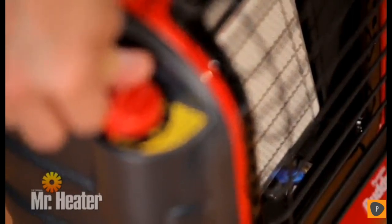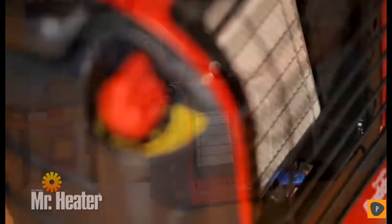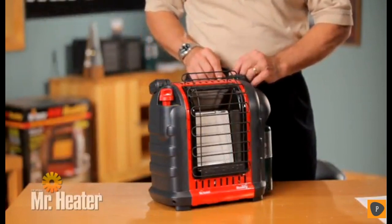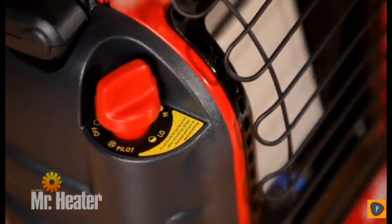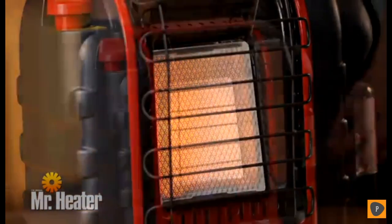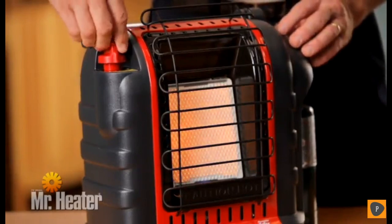Repeat this step until the pilot lights. After the pilot is lit, hold the knob down for an additional 30 to 60 seconds, then release and confirm the pilot light stays on. The control knob should return to its fully extended position. To light the heater, turn the control knob to the high position and leave it until the burner tile turns bright orange, then adjust the heat output by turning the control knob to the desired position.